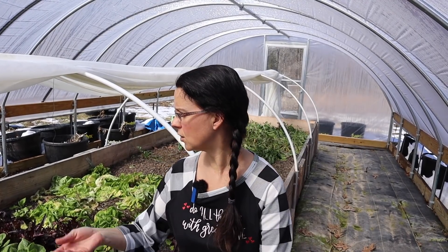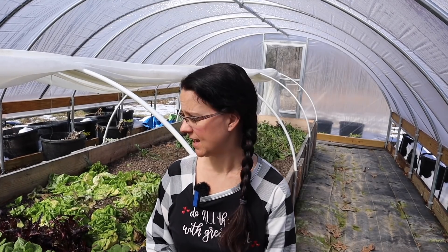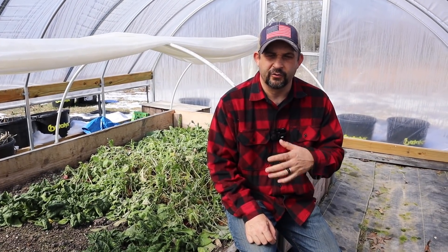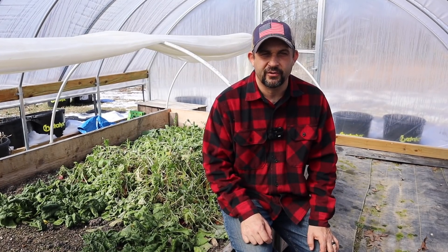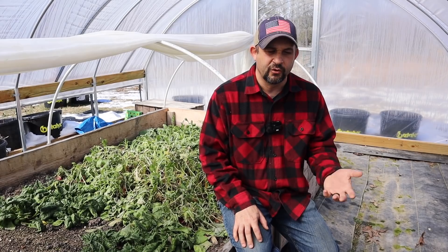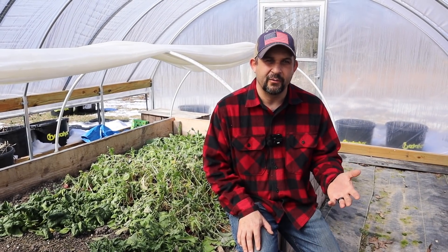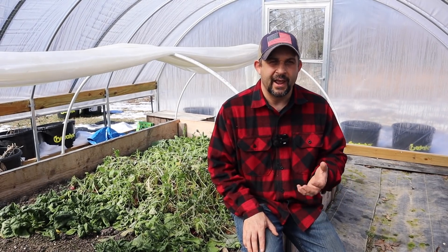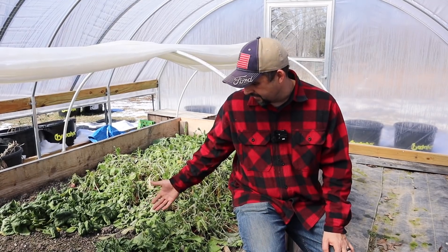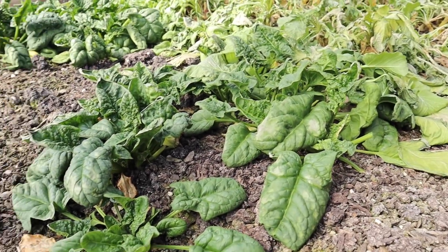We weren't able to cover everything in the raised bed because we didn't have enough blankets. One thing that really amazed us was our spinach — we didn't cover it because we didn't have great germination last fall. We really thought the frost would get it because it was a couple of nights down to negative 10 degrees Fahrenheit inside this greenhouse. But the spinach actually made it through without being covered at all, other than just the thin row cover on top of the bed.